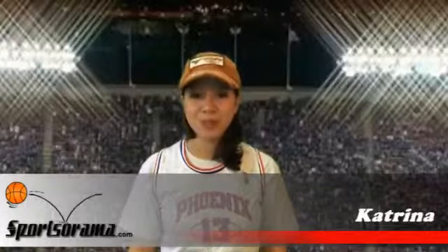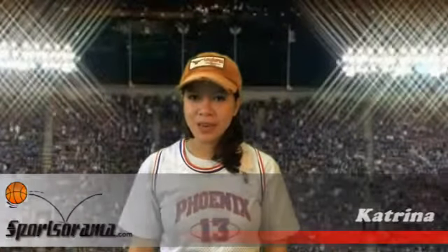Hello and welcome to another review. This is Katrina from Sportsarama. Do you love seeing Dwight Howard, Jason Richardson, Jameer Nelson,